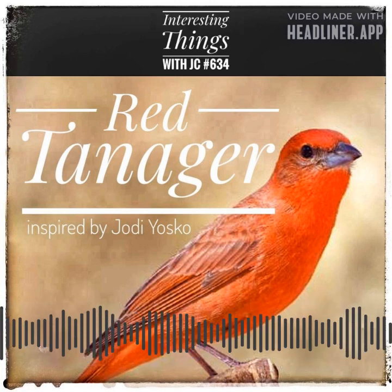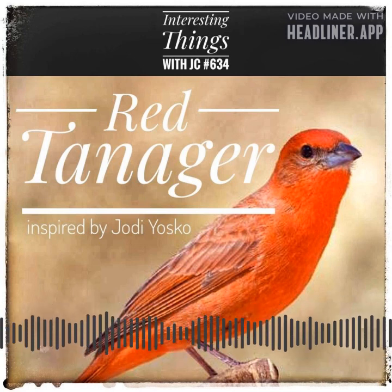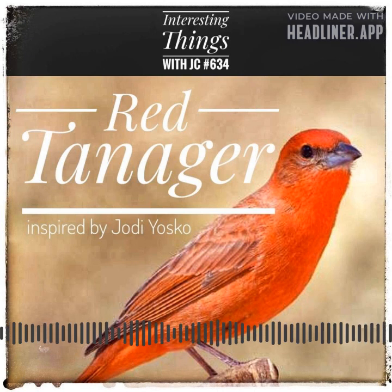Let me take you on a journey to Texas, where the vibrant and colorful red tanagers reside in the vast wilderness. These strikingly beautiful birds, with their fiery red feathers and jet black wings, are a treat for the eyes of any nature lover. As per recent statistics, there are 21 species of tanagers found in Texas alone, and the red tanager is among the most commonly spotted species.